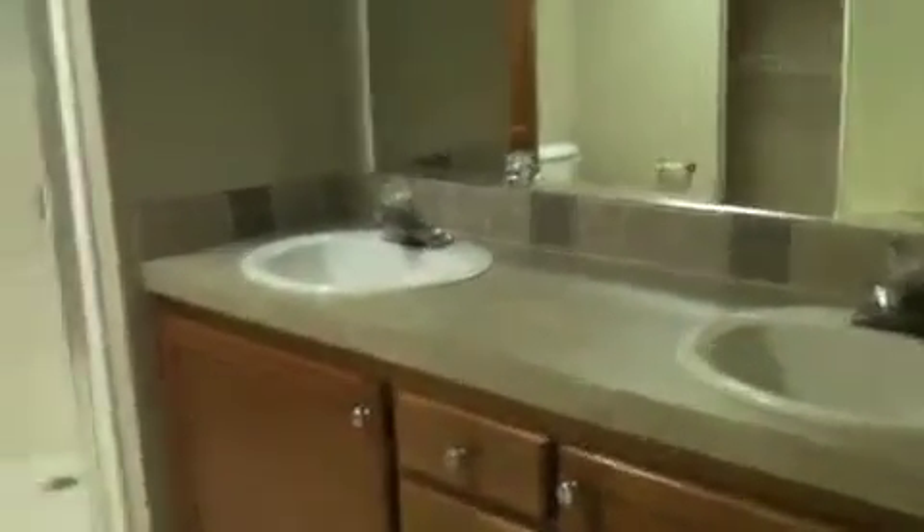As you can see, there are fans throughout the home. The master bedroom is a really good size and it has a large master bath with a nice shower, his and her sinks, a very large closet, and another little storage area.